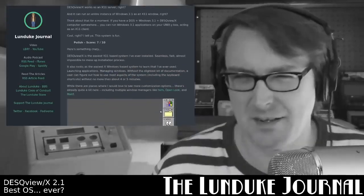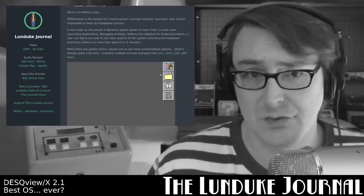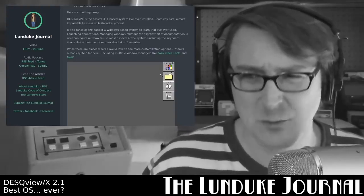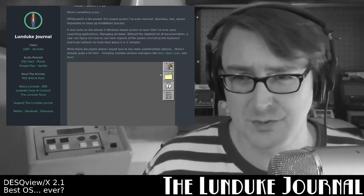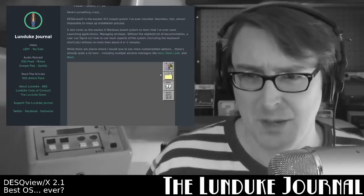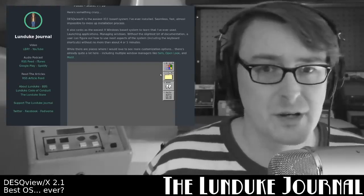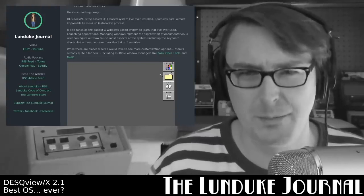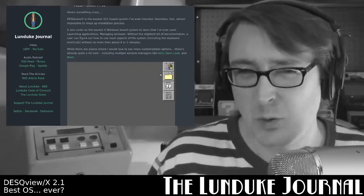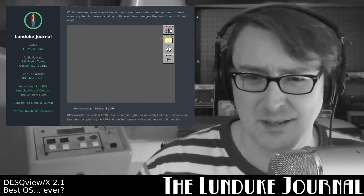Polish: I'm giving it a 7 out of 10. DeskViewX is the easiest X11-based system I have ever installed — seamless, fast, almost impossible to mess up in the installation process. It also ranks as the easiest XWindows-based system to learn that I have ever used. A user can figure out how to use most aspects of the entire operating system, including the keyboard shortcuts, in no more than about 4 or 5 minutes. It is so well-polished. And while there are places where I'd love more customization options, there's already quite a lot, including multiple window managers like TWM, OpenLook, and Motif.